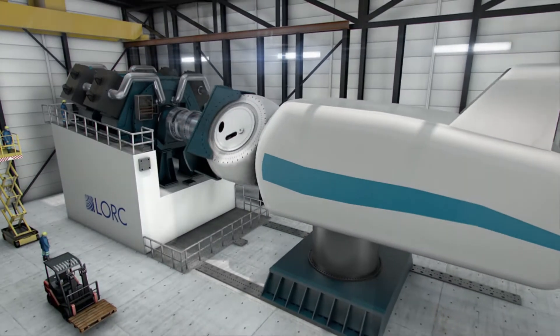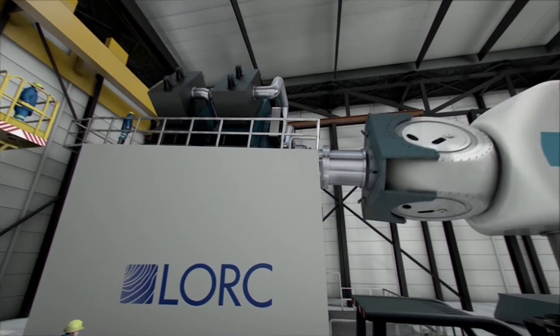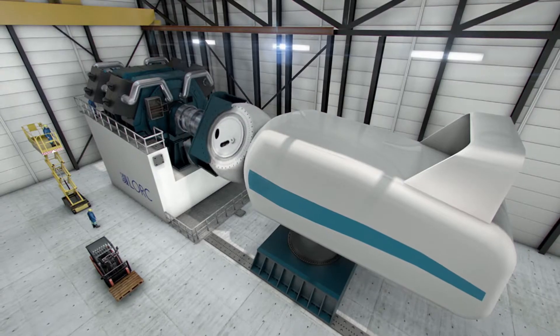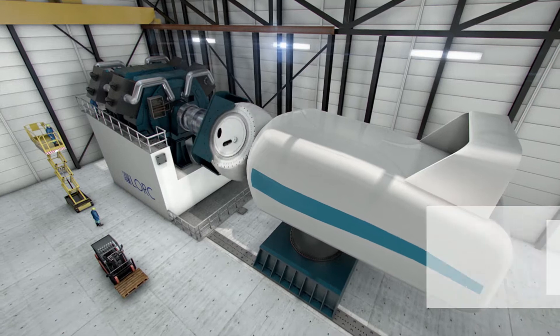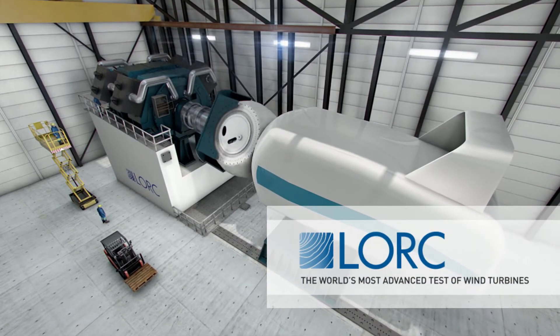LORK Test Centre offers the world's most advanced testing of full-scale wind turbine nacelles of up to 10 MW. All of this takes place in indoor testing facilities in which we decide when the wind will blow and how strongly.